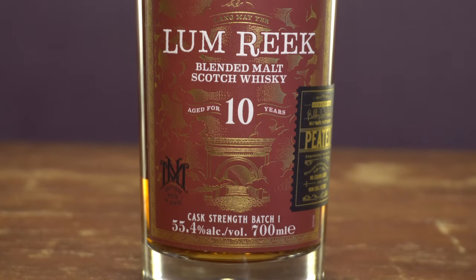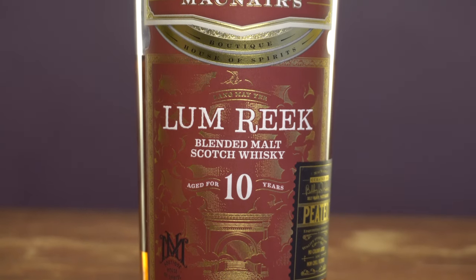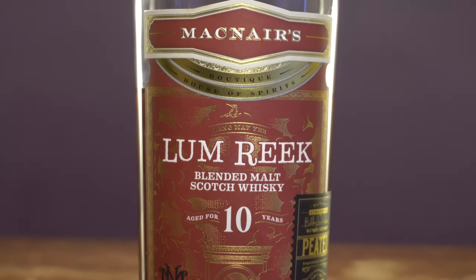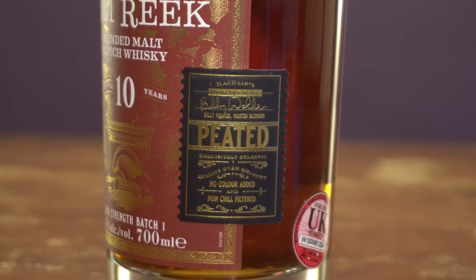So lots going on with this. It is a blended malt using Billy Walker's own GlenAllachie plus some Speyside and Islay single malts as well. This was all finished in Spanish Sherry, Wine Barrique, and Virgin Oak casks. 10 years old, cask strength, non-chill filtered, no added color, coming in at 55.4% ABV. Blended malts are coming back into fruition — Compass Box really kind of started the ball rolling a few years ago, really displaying what blended malts can do.